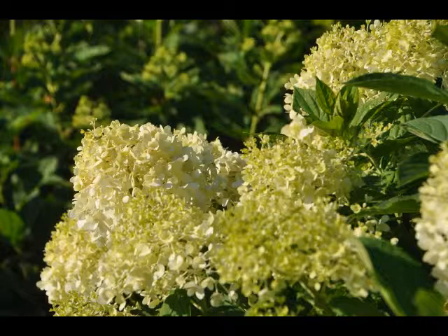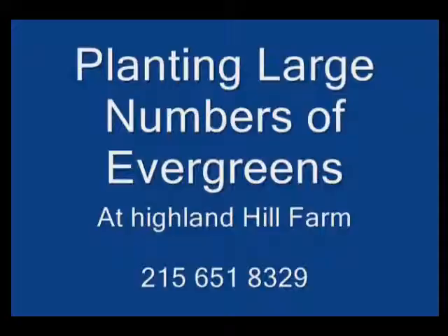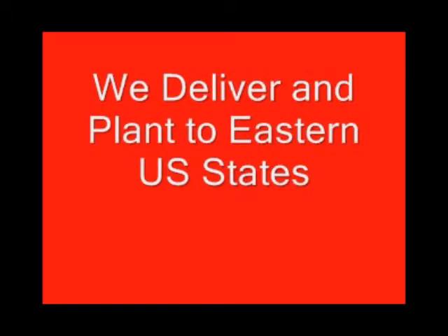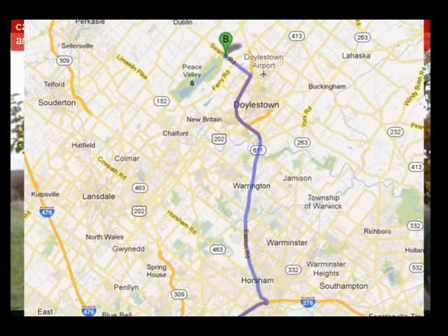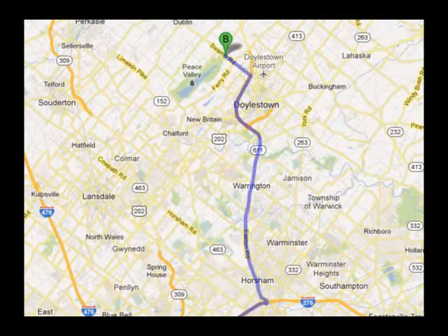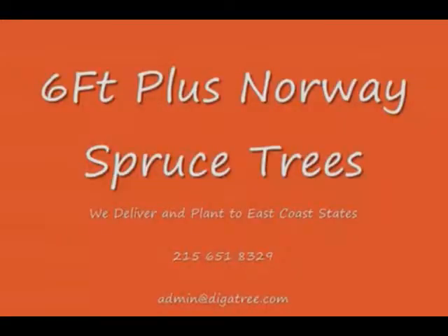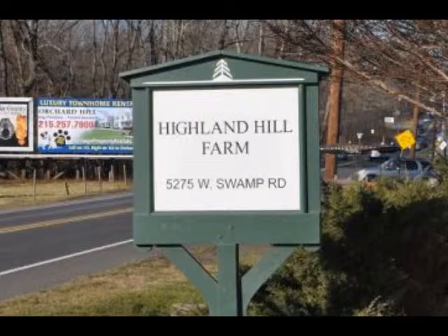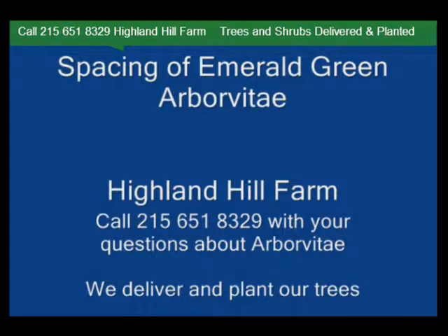So consider the limelight hydrangea for your summer gardens. Highland Hill Farm is located in Fountainville, PA in Bucks County. We're situated close to Philadelphia and New York, so we service the Philadelphia and New York metropolitan area as well as the Washington DC corridor. We ship from our Lenoir, North Carolina facilities, our Fountainville facilities, and our Milan, PA facilities. If you need trees or shrubs on the East Coast, we do deliver and install. So give us a call at 215-651-8329 for trees and shrubs, or if you have a question about trees and shrubs, we'd be glad to try and answer your questions. Highland Hill Farm is your source for information and also for trees and shrubs on the East Coast.